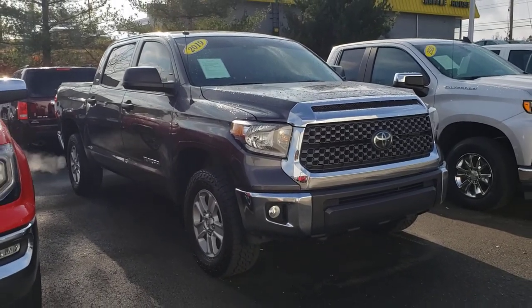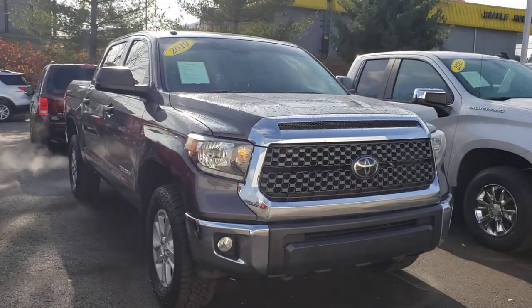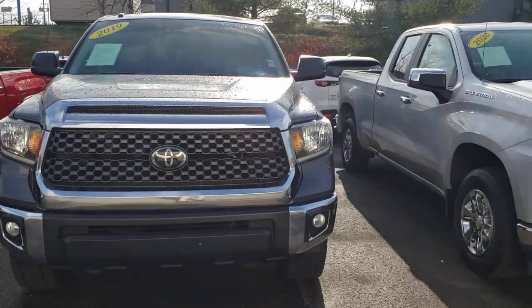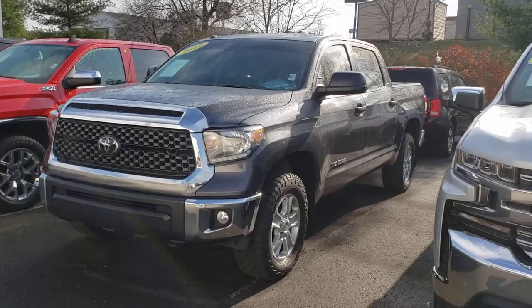Good morning, this is Nick at Nissan. Today I wanted to go ahead and make a video of the 2019 Toyota Tundra that you inquired about. First, I just want to wish you happy holidays and Merry Christmas, and thank you for your inquiry on this truck.